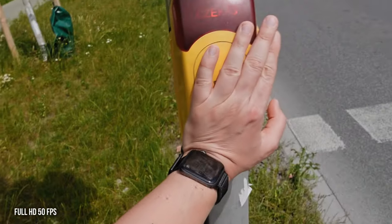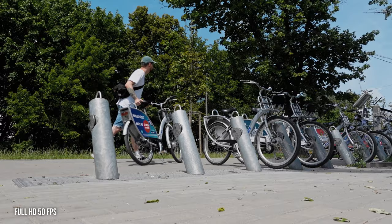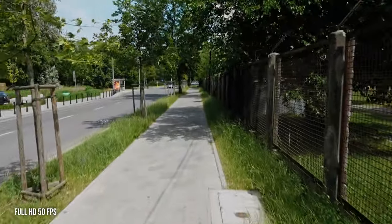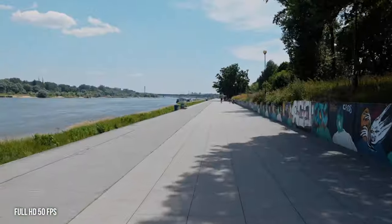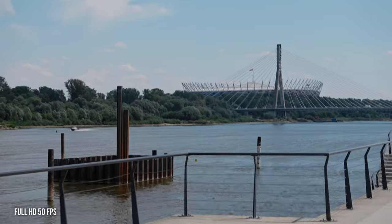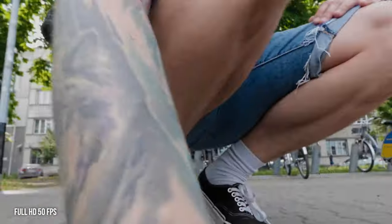Today we're going back to the roots, which means vlogging, and I'm gonna tell you why in a minute. Nice bike ride. It's really hot today so I'm gonna go for iced coffee right now.